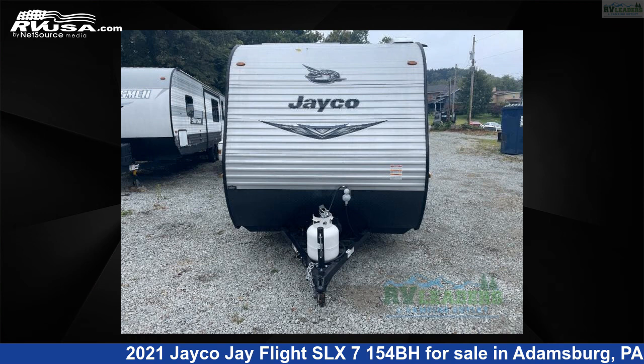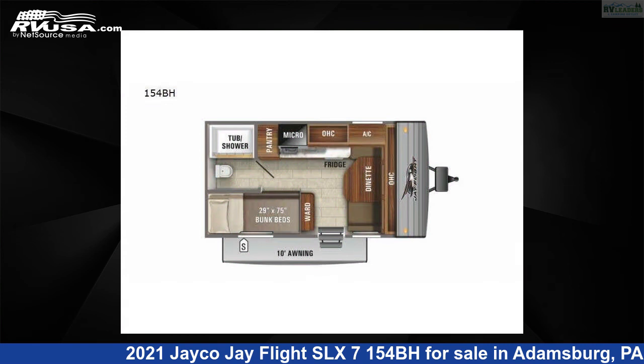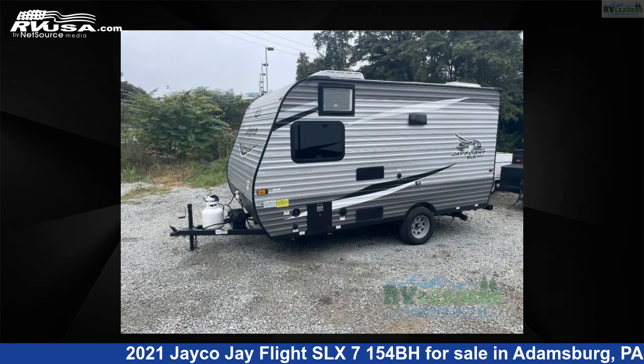This 2021 Jayco J Flight SLX 7154BH is a travel trailer RV. It is located in Adamsburg, Pennsylvania, 15611 and is offered for sale by RV Leaders.